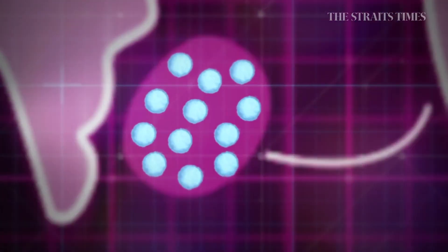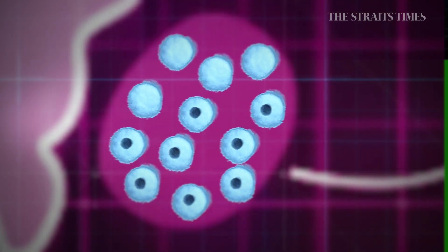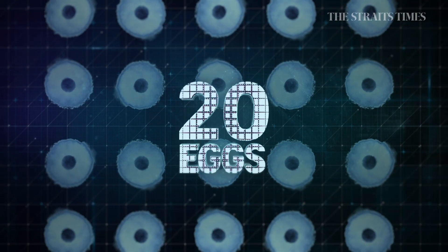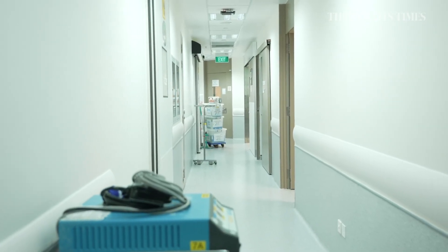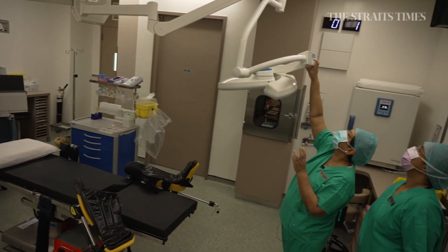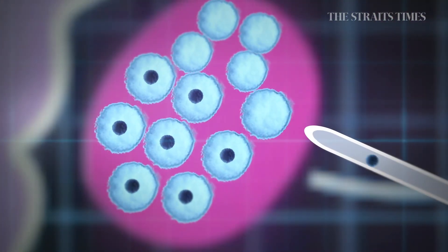It would be good to have at least 20 eggs in order for one of them to produce a pregnancy. On average, we get 10 to 15 follicles and may get about seven or eight eggs. In that scenario, you may need about two or three cycles to get 20 eggs. Once the eggs are mature, the woman receives a final trigger injection, and 36 hours later she's ready for egg retrieval.